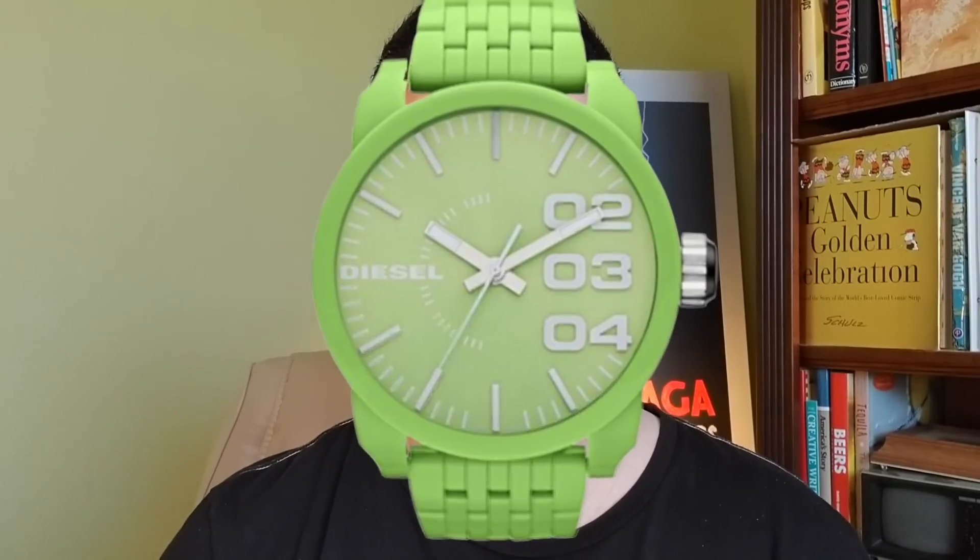Rolex got it right with either the Kermit or the Hulk. Let's take a look at five other luxury brands and their versions of the green watch, and let's hope they're not as ugly as this green watch from this fashion brand.